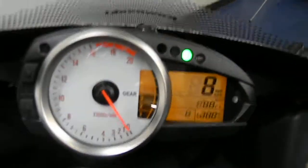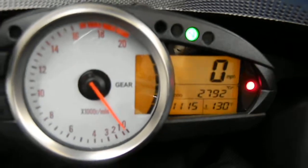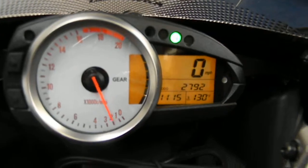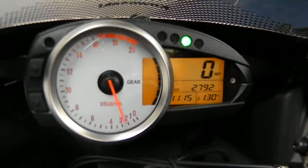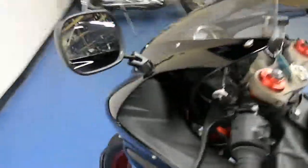It's fired up. See the mileage there? 2,792. Fired up here. See it still has the stock exhaust — nothing too crazy loud.